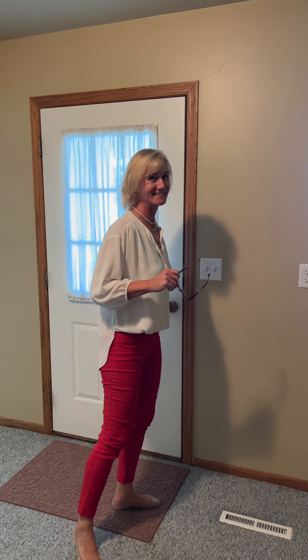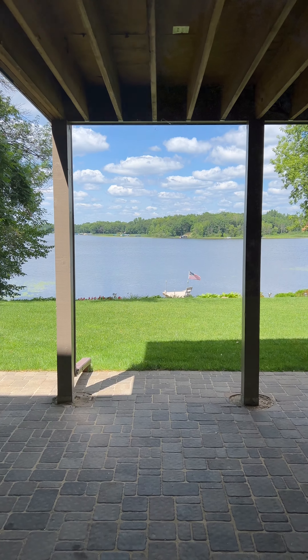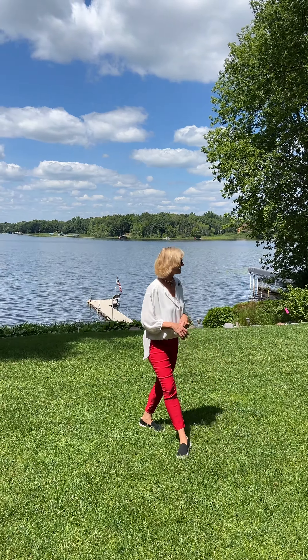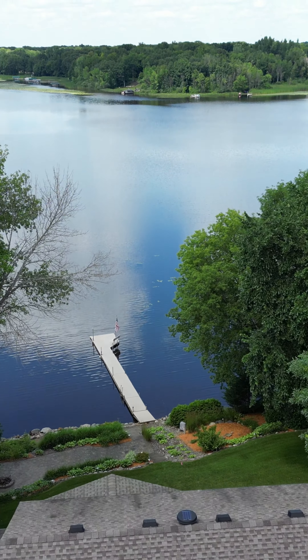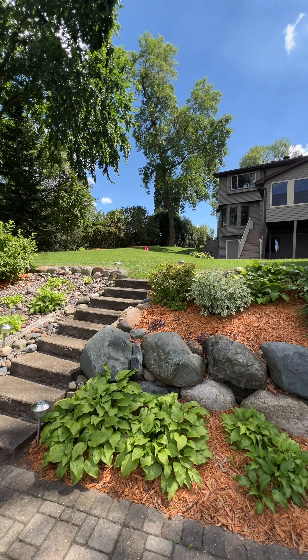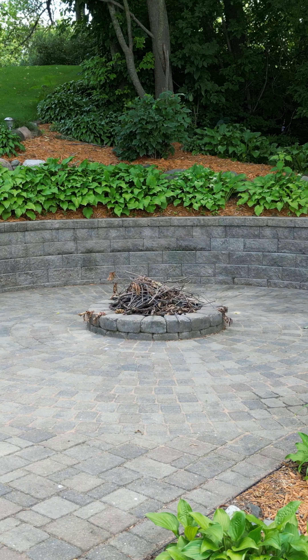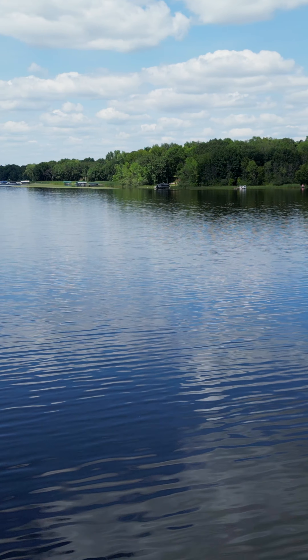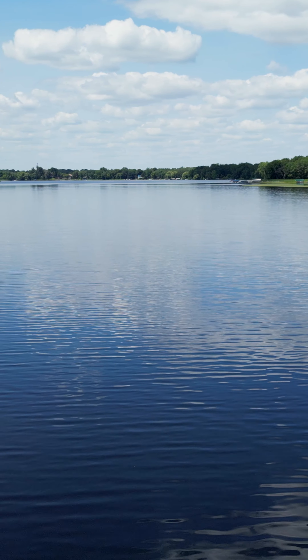Now at this walkout level, let's check out the outside. Here we are at the lakeside, heading out to the dock. There are a couple hundred acres here at Comfort Lake — fully recreational. But let's not forget this landing. Want to have a bonfire?